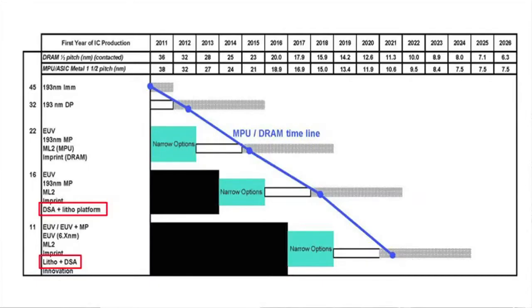Owing to international research efforts, including ours, directed self-assembly of block copolymers integrated with photolithography is now seriously considered in the international technology roadmap for semiconductors. This is very promising for practical application.